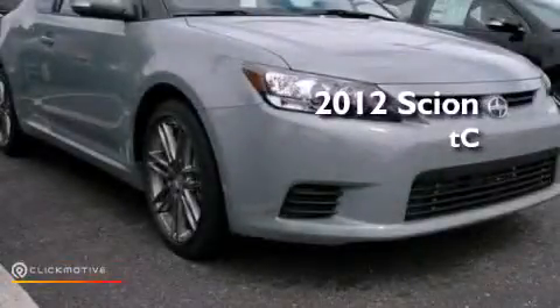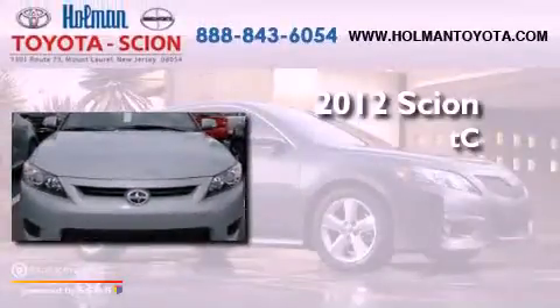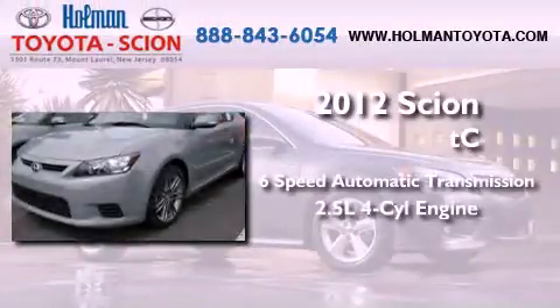This is a brand new 2012 Scion tC. This vehicle has seating for five adults and an inline four-cylinder engine.